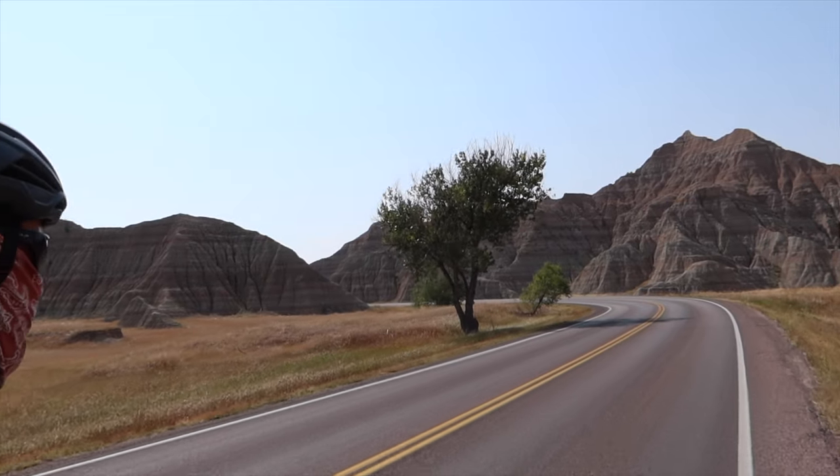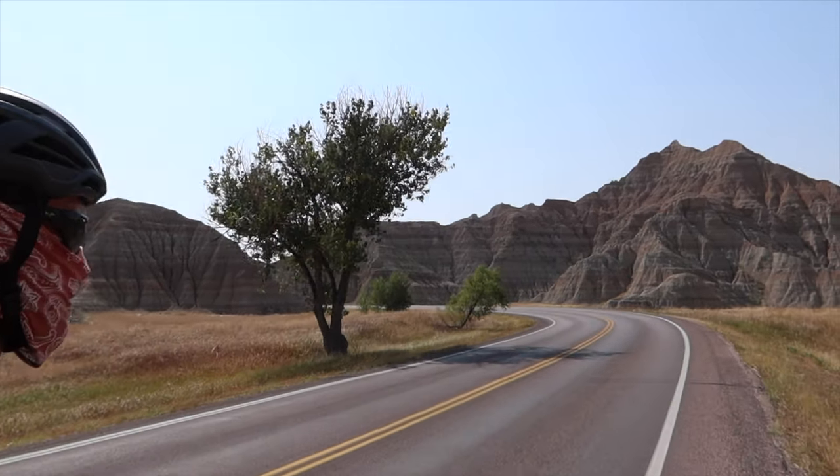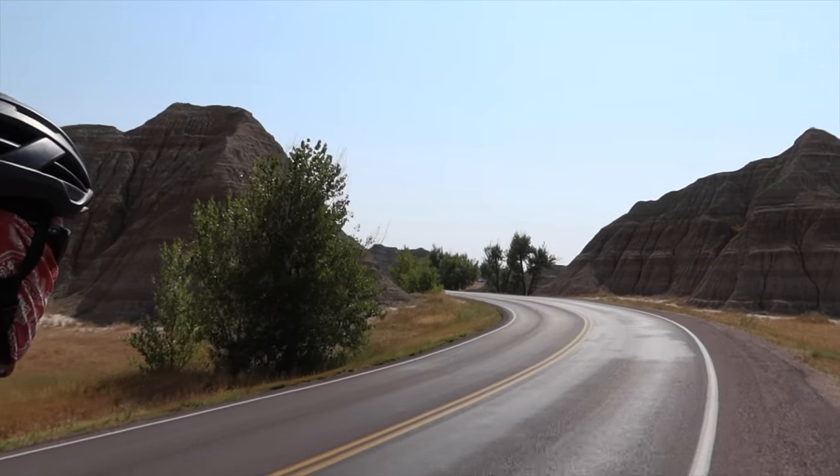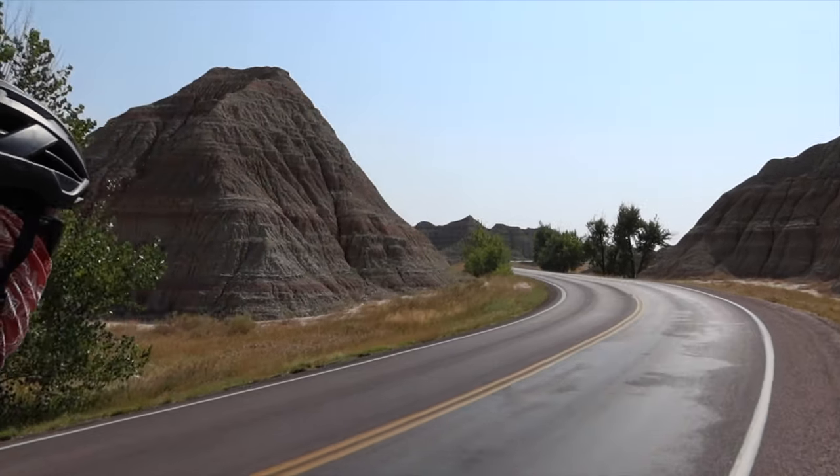The Badlands were formed through deposition and erosion starting about 500,000 years ago, and geologists estimate that in the next 500,000 years, the Badlands will erode completely.